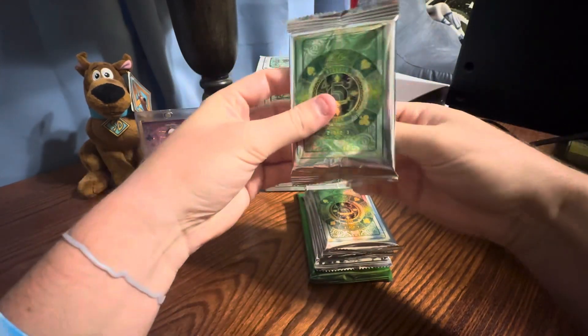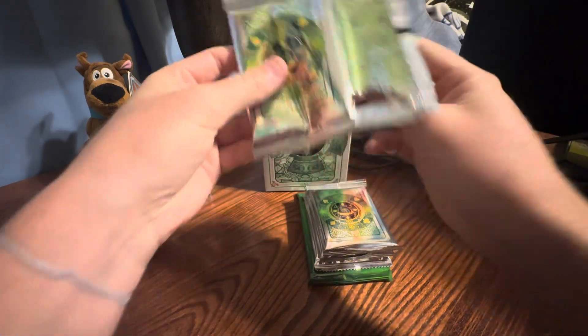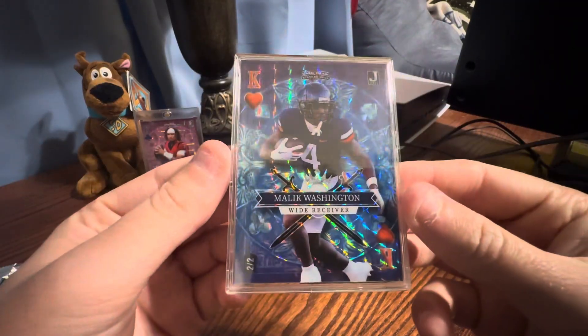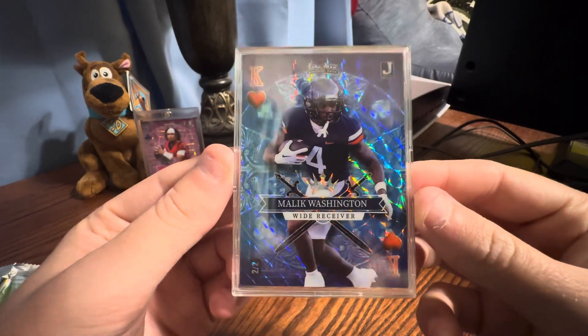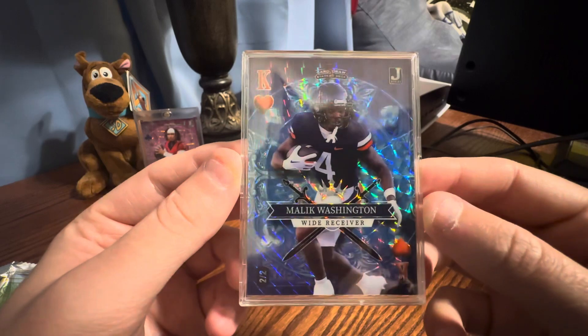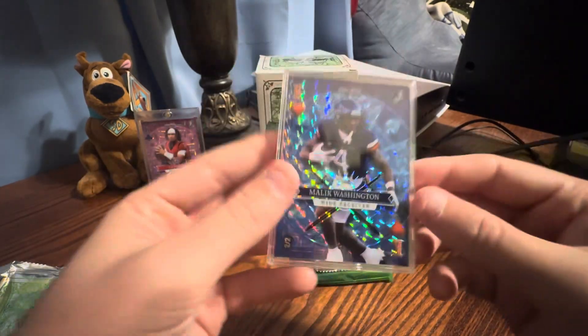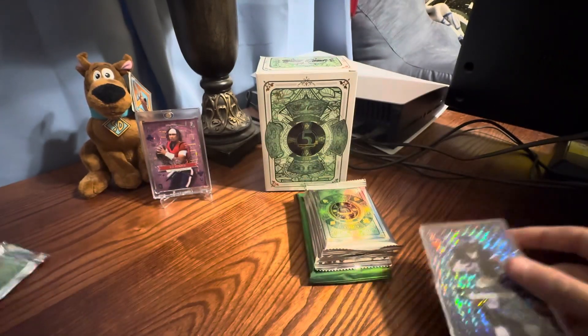I watched a video on their Whatnot advertising or describing what was in the product, what you could get. The first card is going to be a Malik Washington two of two. It seems to be like a blue or purple king. I don't really know who this guy is — I think the checklist is only about 65 players and it was on their website.